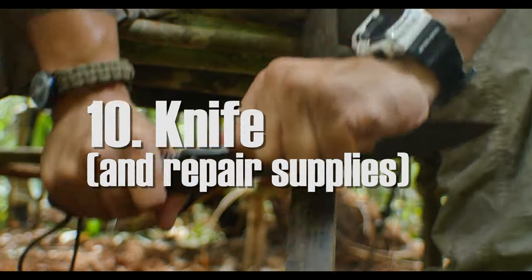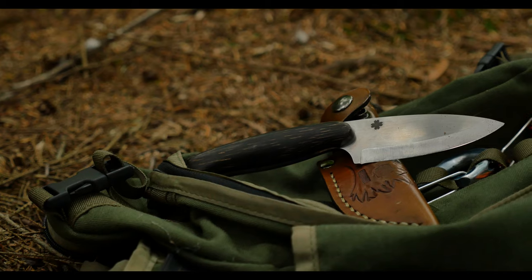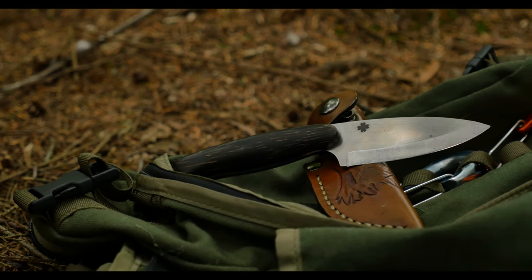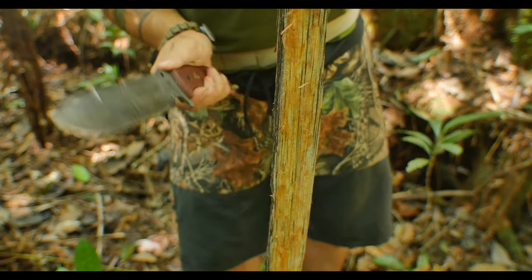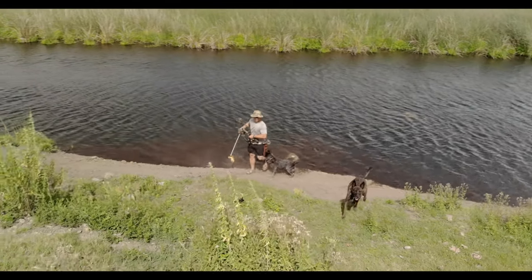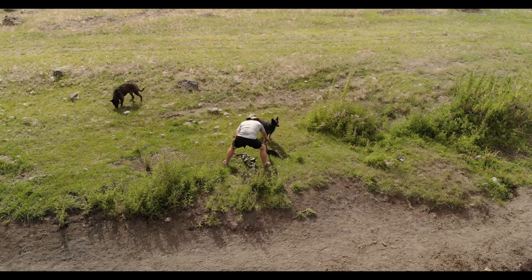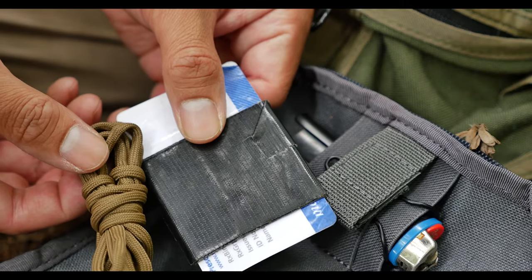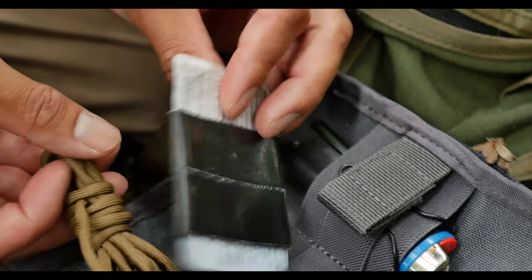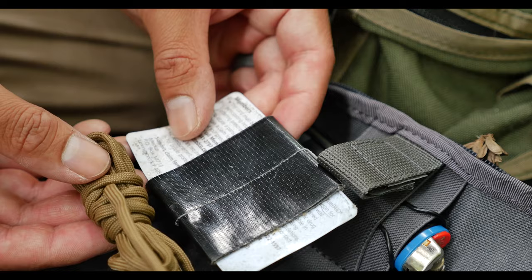Last but not least is a knife and repair items. I'm not going to try and sell you on which type of knife to get, but it needs to be durable and you need to have put it through its tests. At the bare minimum it's good to have some duct tape and some extra 550 cord. You can add some zip ties for a little bit of razzle dazzle.